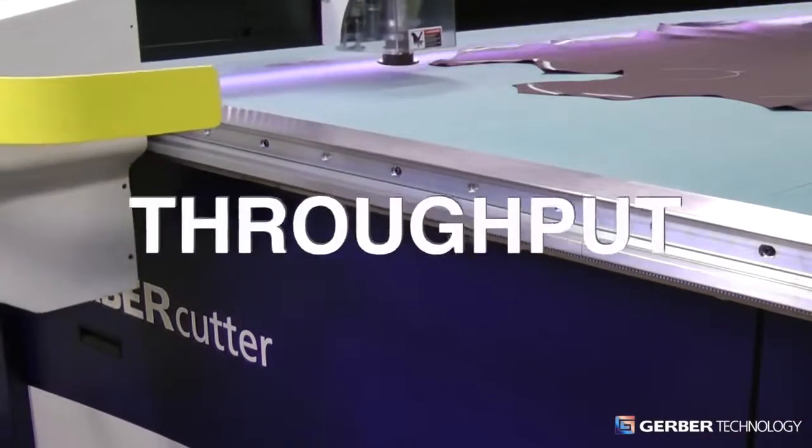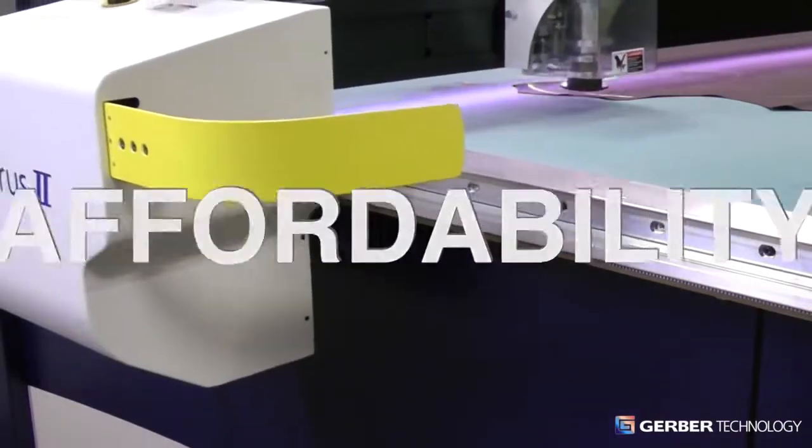Yield. Throughput. Affordability. Expertise.